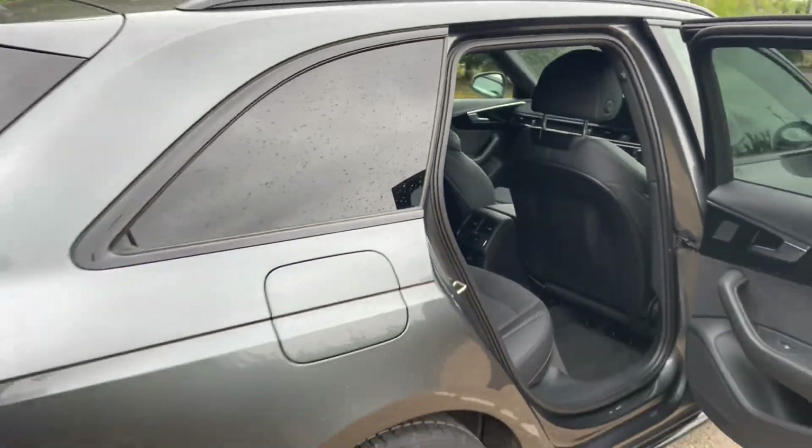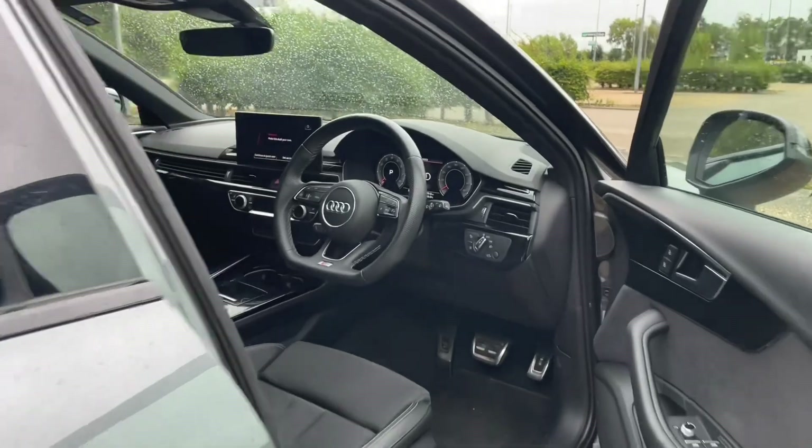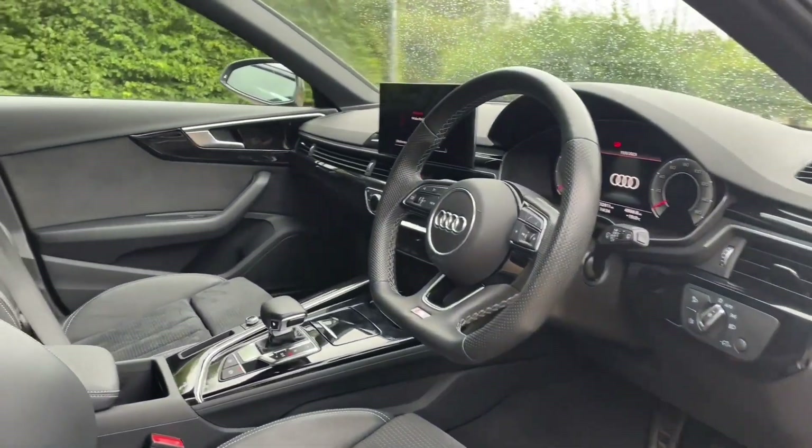Your front seats are fully adjustable to make sure you and your front passenger get as comfortable as possible, also meaning you can find your perfect driving position when paired with your multifunctional adjustable steering wheel.